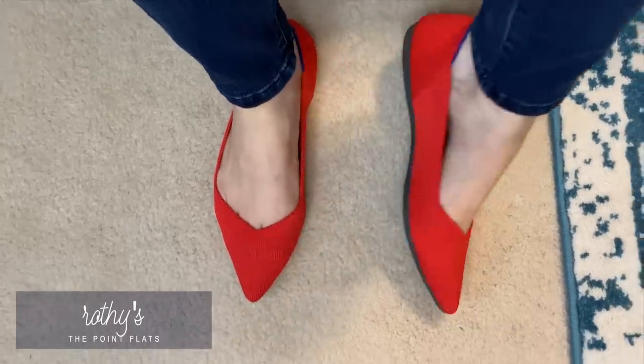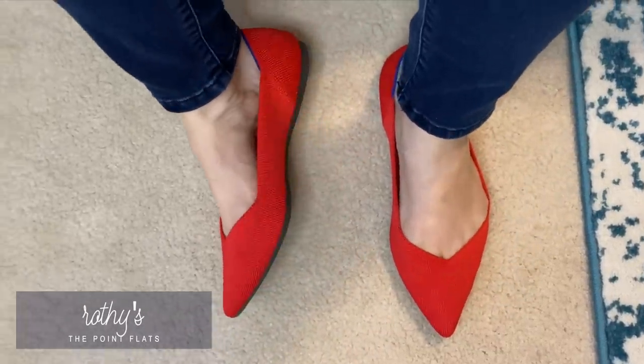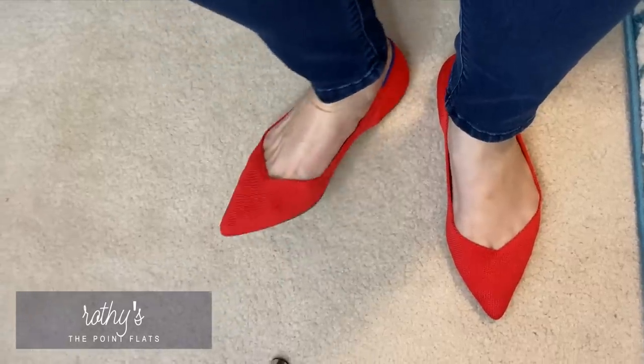So grab your coffee, grab your tea, water, whatever, and let's dive in. We're going to start with the thing that was probably the most requested for me to try, and that was these flats from Rothy's. These are very expensive. They have a bunch of different styles. The two most famous styles are the point ones, which is what I have here. These are $145.